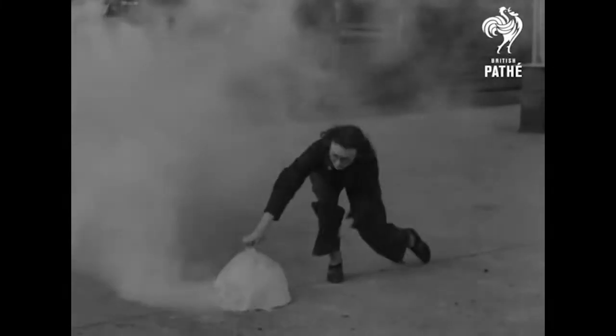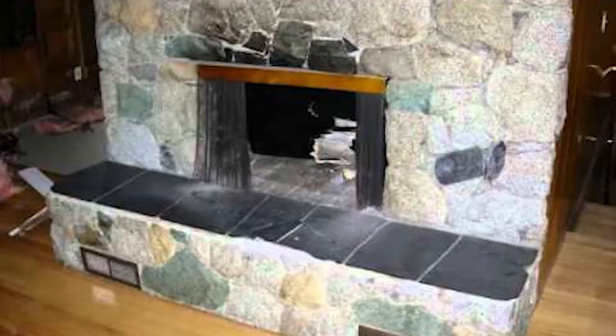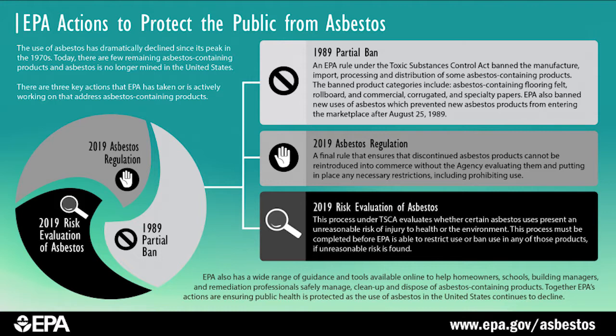Because it is highly resistant to extreme temperatures, asbestos was a very convenient material to include in the insulation of stoves and fireplaces before the 1980s. It was finally regulated in construction products after that.